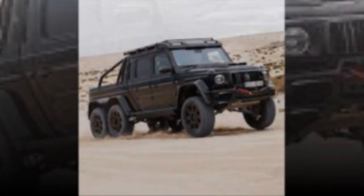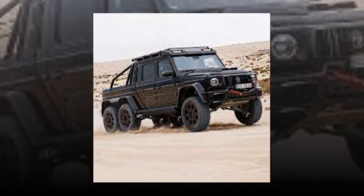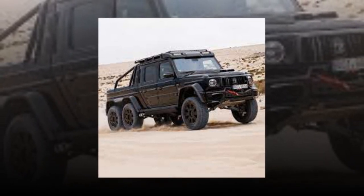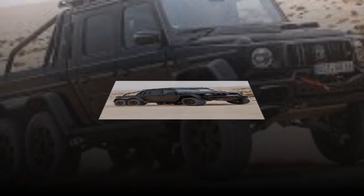Brabus builds the XLP 800 6X6 Adventure to order, costing 1.1 million euros — approximately 1.2 million dollars at today's exchange rates — to start. The XLP 900 Super Black is selling for just a bit more at 1.186 million euros, or 1.294 million dollars.